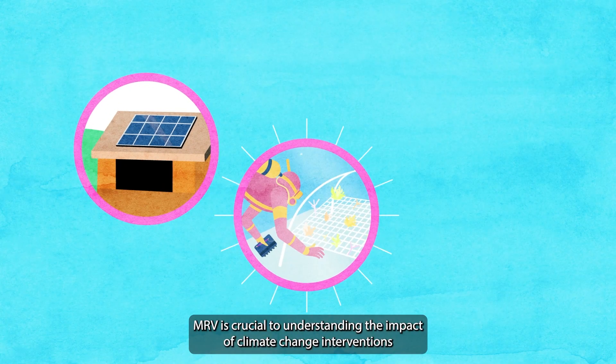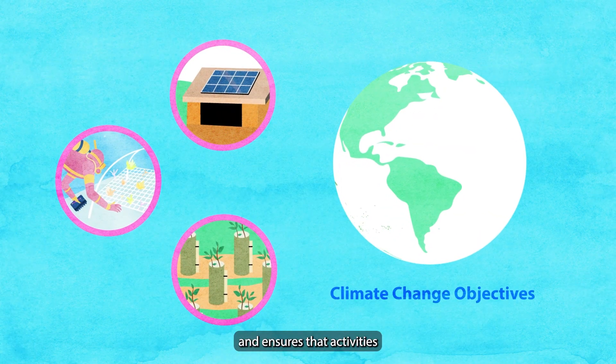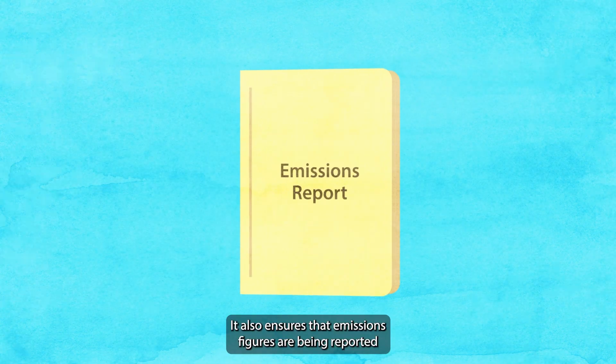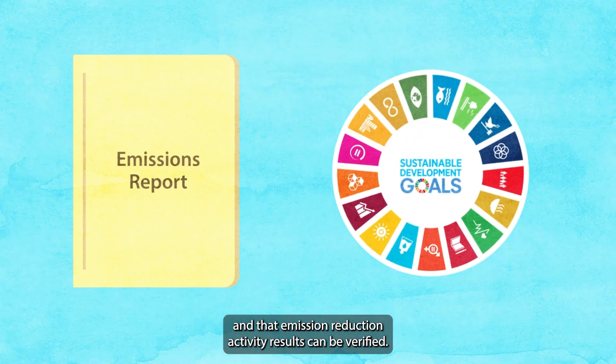MRV is crucial to understanding the impact of climate change interventions and ensures that activities for reducing emissions are meeting climate change objectives. It also ensures that emissions figures are being reported and that emission reduction activity results can be verified.